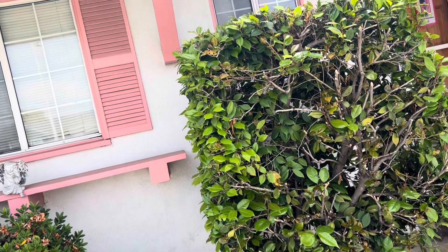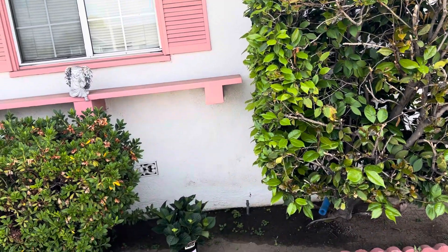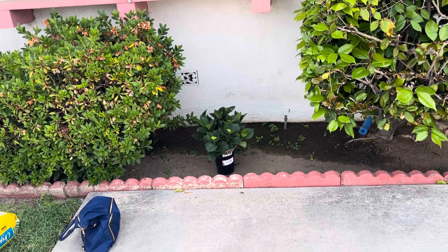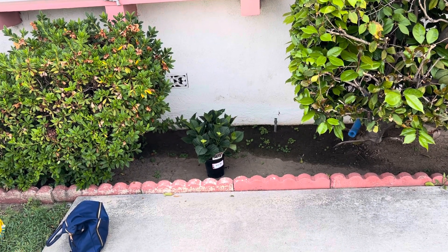That is a ficus. This is Crystal coming at you — Claudia's garden update. I'll do another video once I get it planted. See you next time.